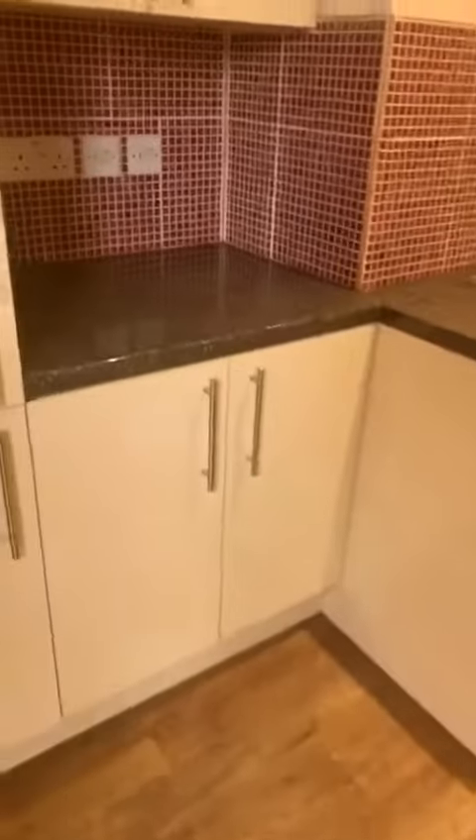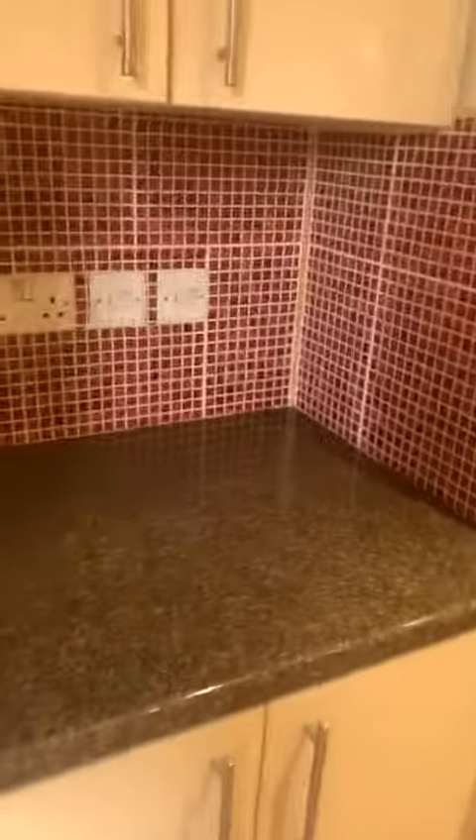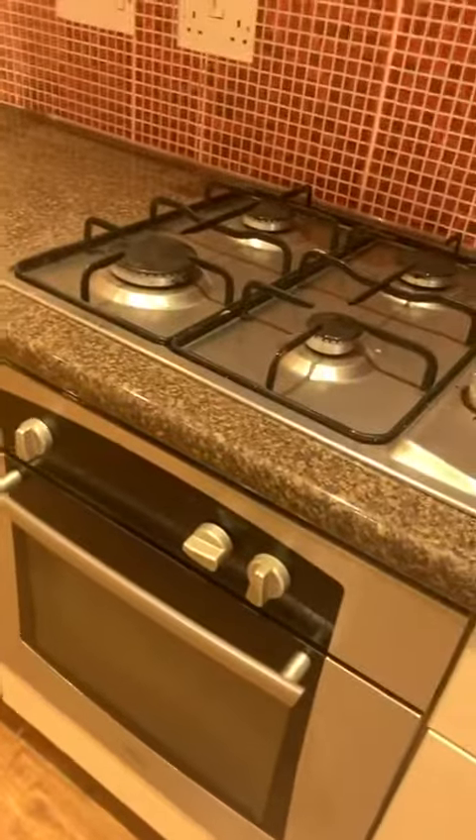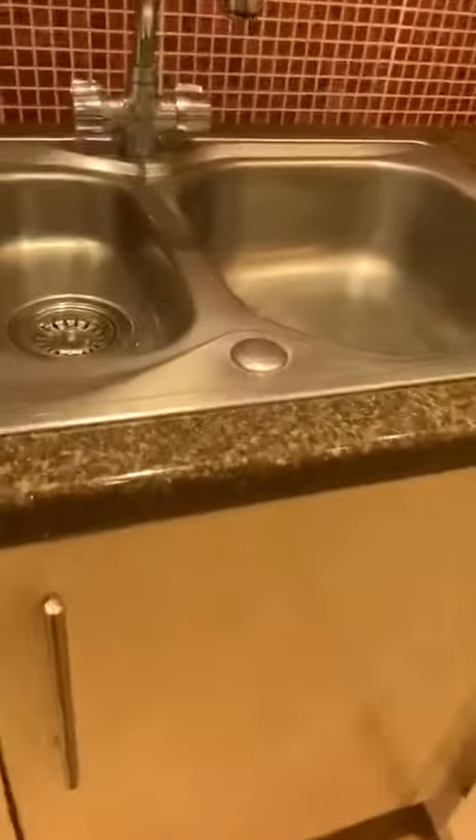So here we have integrated fridge and freezer. We also have an integrated microwave oven. We also have the oven and hob. And here...